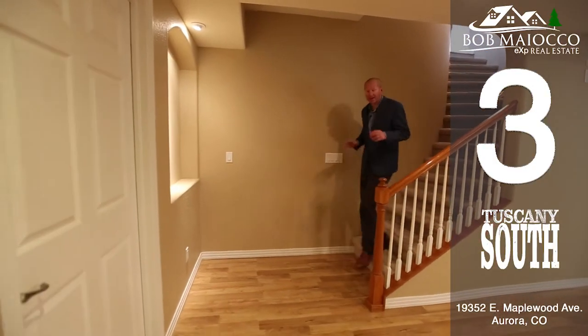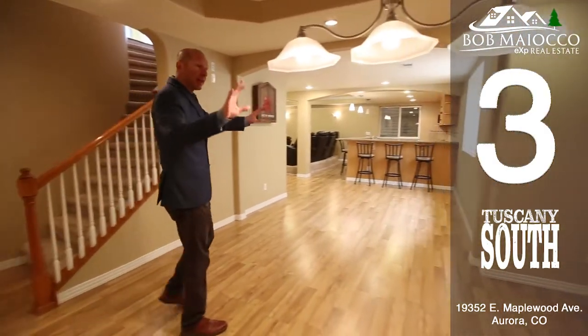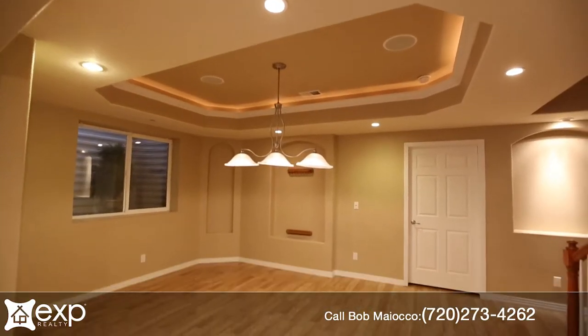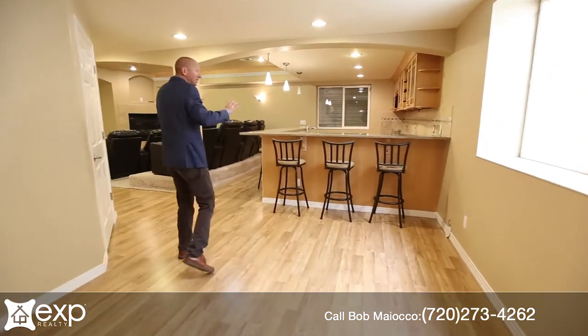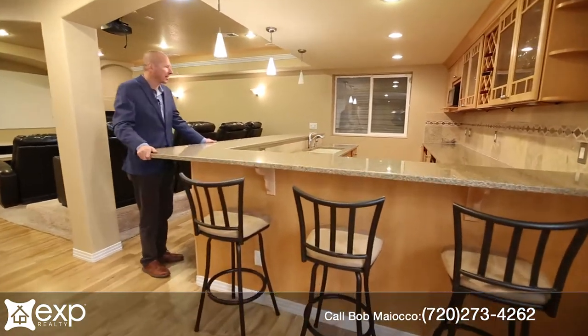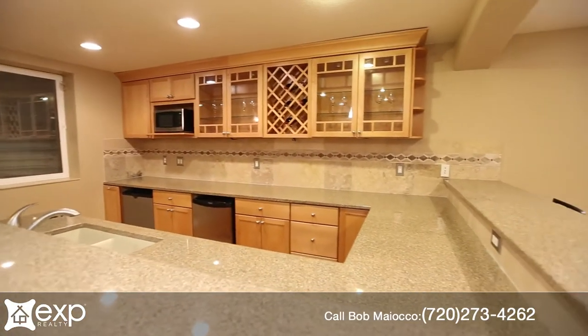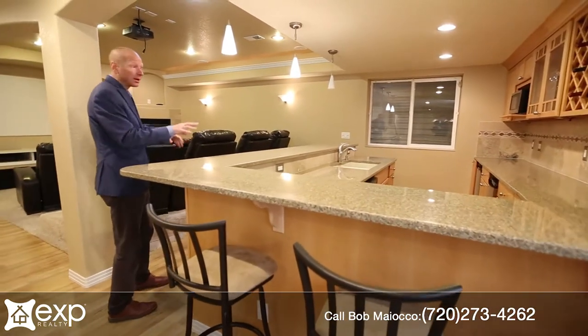Number three is the basement finish. This basement is a gamer's fantasy with lots of room for everything. I'd put a pool table here, maybe ping pong. Look at the size of this bar area — it's basically a whole other kitchen, nicely appointed with granite, maple, glass mullion cabinetry, microwave, refrigerator, dishwasher — it's all here.